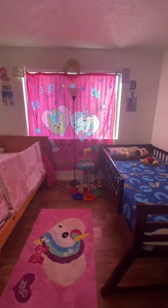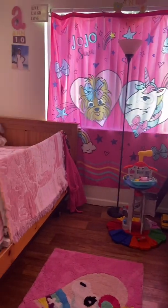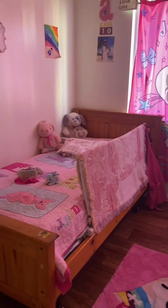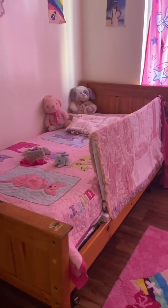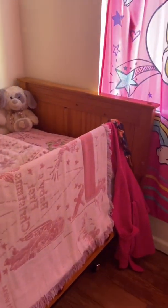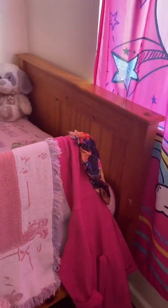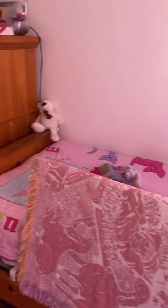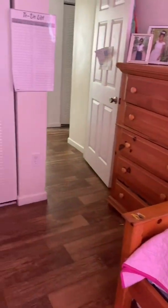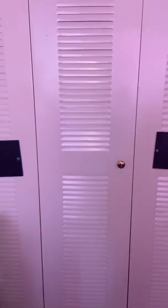So guys, this is my room. It is really beautiful and I appreciate it — I appreciate this bed my parents let me sleep on, and I'm sure my brother appreciates his bed too. That is my bathroom robe, and these are my bed sheets and some of my teddies — those aren't all of them, I have a lot. And now the closet!